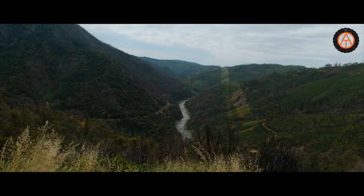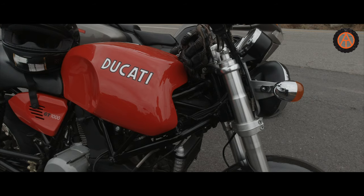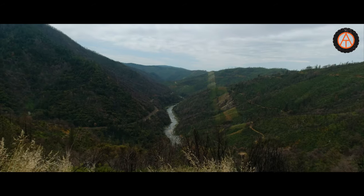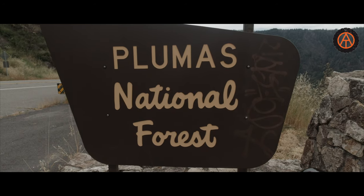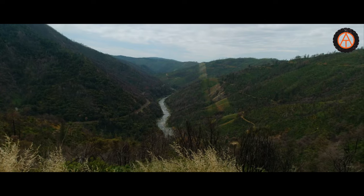Hey, Overland Travel Adventures. Today we are out riding BMWs — we have a whole pack of them — and we've got one Ducati with us and Ryan's on the Ducati.